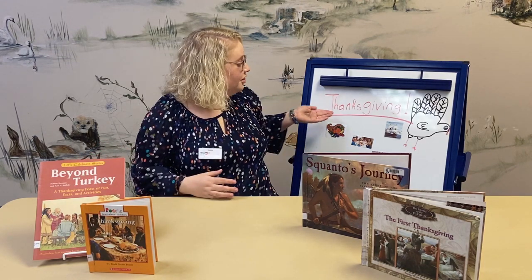Hi guys, it's Miss Katie and today we're going to learn a little bit about Thanksgiving, which is coming up very very soon.